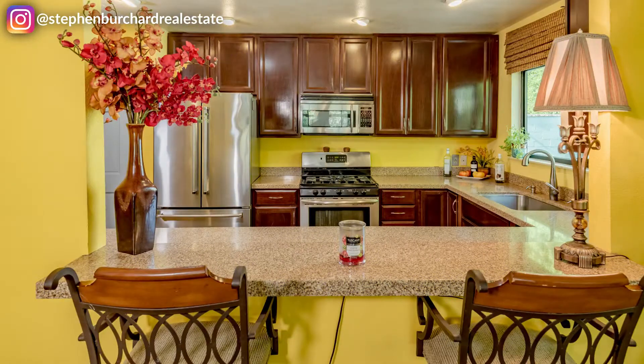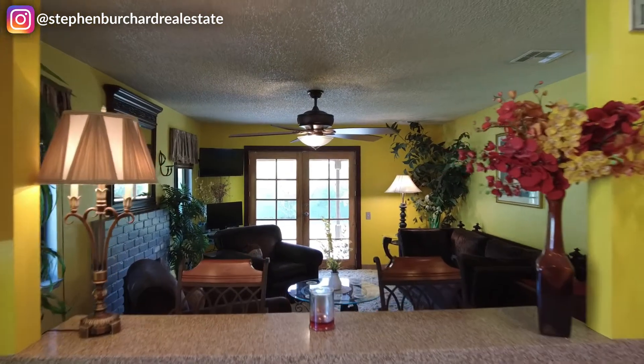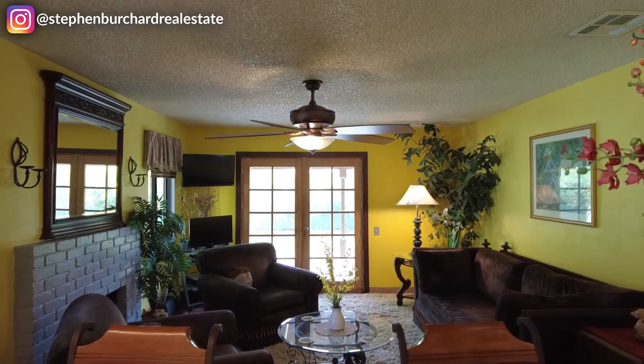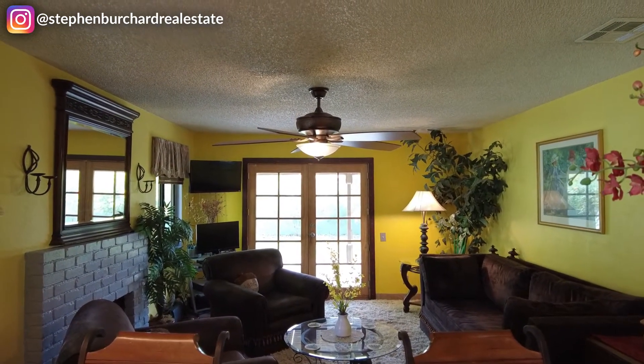Check out this stainless steel and granite kitchen. Wonderful living area opposite the kitchen. Beautiful wood French doors opening out onto the huge covered patio.